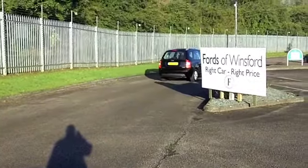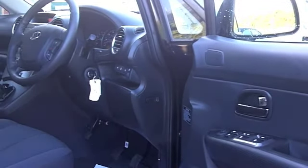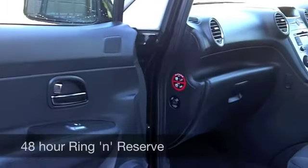Now, this has a cloth interior, a very spacious cabin — seven seats, so very versatile. Bluetooth is there for you. If you have a mobile phone, you've got a CD player, power-assisted steering. You won't go wrong. It's a very good-looking car as well — I like the alloys.